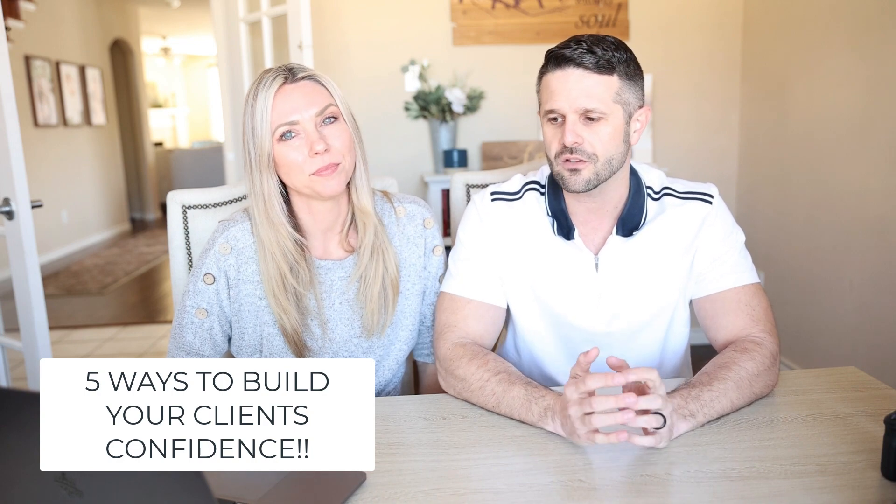Alright y'all, we are going to talk about building your client's confidence today, and we have five points to discuss. Really quickly, all of these apply to clients in general — the bulk of them are uncomfortable in front of the camera. They come very nervous and let us know, like, 'We hate getting our pictures taken, we feel awkward.'